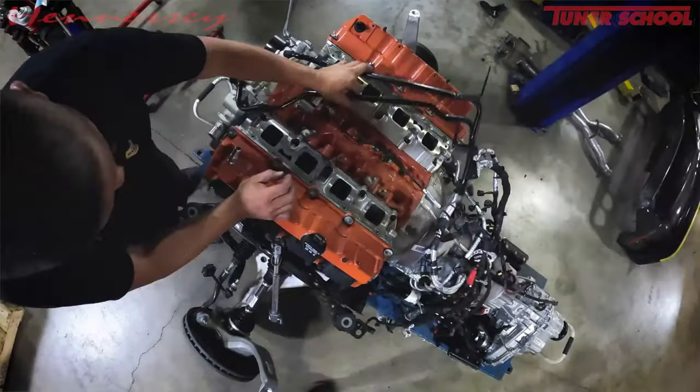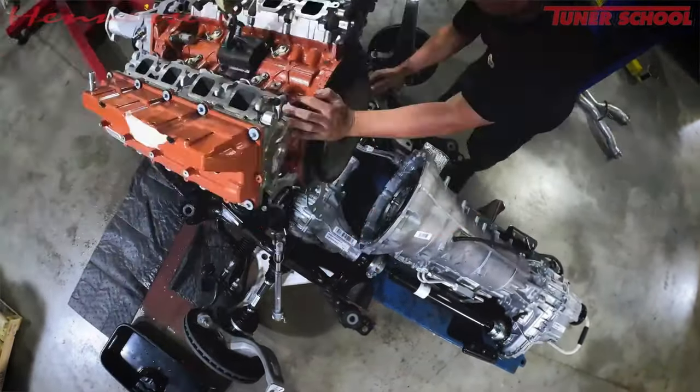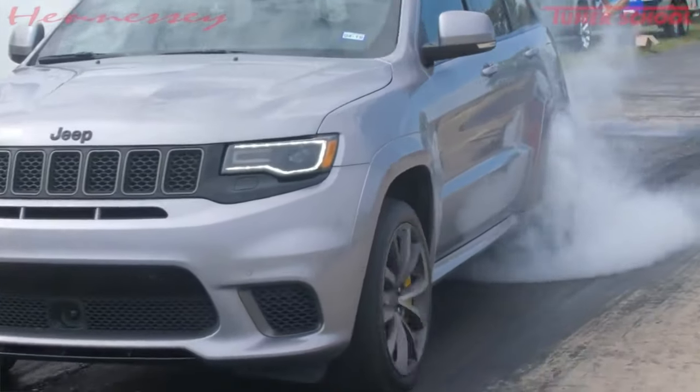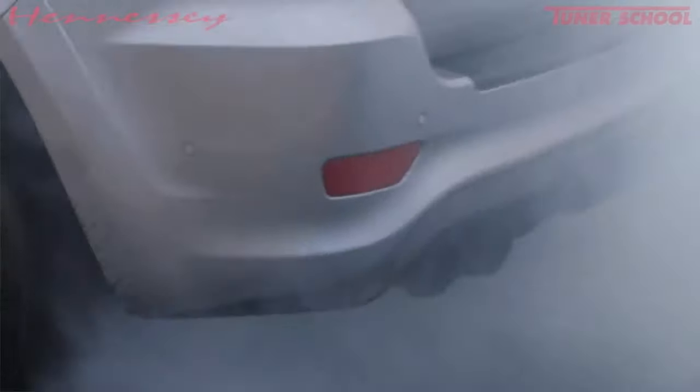No worries — we know guys who can fix that, like the guys at Hennessey Performance who dialed up the Hellcat and the Trackhawk to 1,200 horsepower. There is no replacement for displacement.